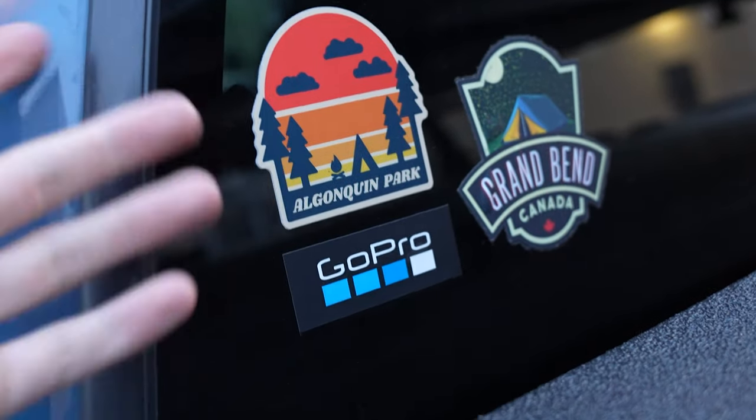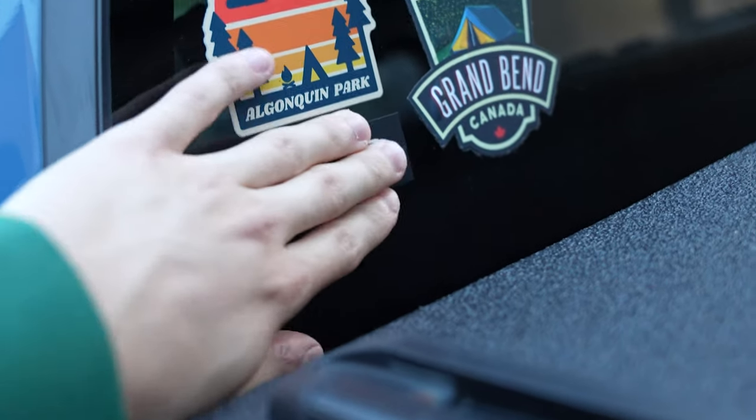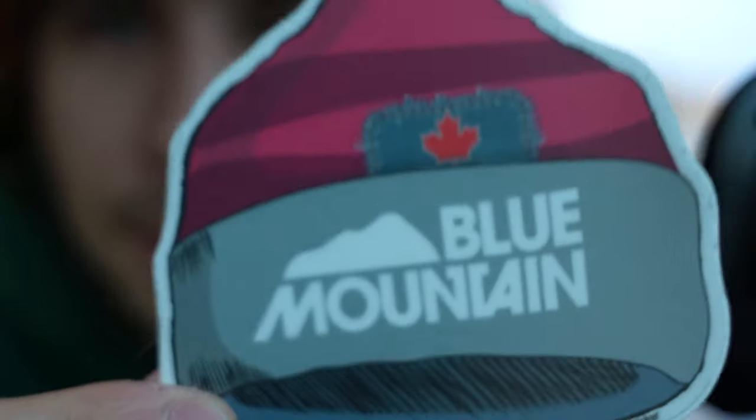I'll show you guys this — these stickers I'm gonna put everywhere I go. I got one from Algonquin Park, GoPro obviously because I use a GoPro a lot, and then Grand Bend — another place that we went to. I have another sticker from Blue Mountain. I want to start a collection of all the places I go to — I'm gonna have stickers on the back of the truck. I want to make sure each one is from a place I've been.